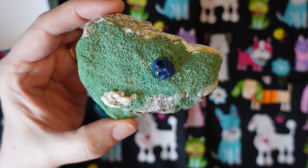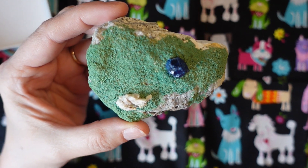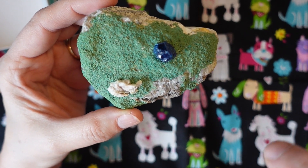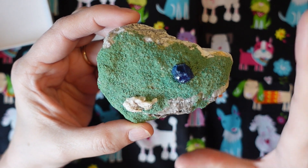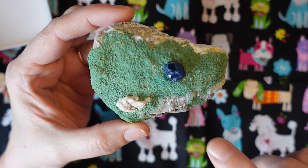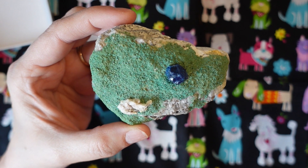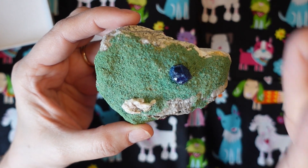When these were first found and entered the market in the mineral community, there was a bit of controversy about whether these were real or fake — whether the boleite was taken and glued onto the matrix. But it was ultimately determined that they were real.